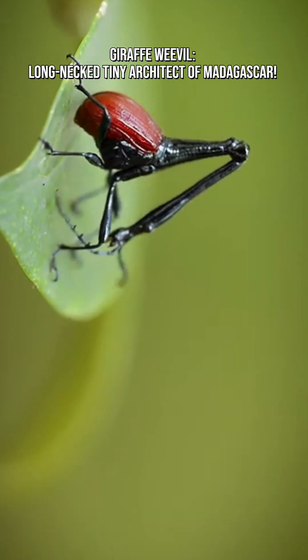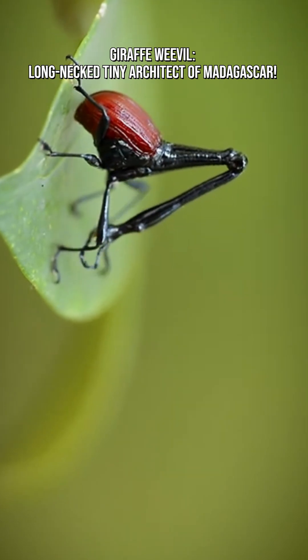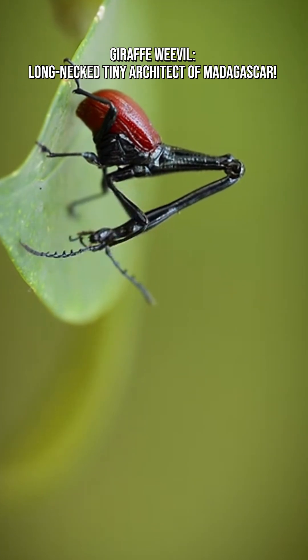Despite the long-necked appearance, giraffe weevils are quite small. Females are about one inch, or 2.5 centimeters, and males are slightly larger. Their neck looks dramatic, but the insect weighs barely anything.